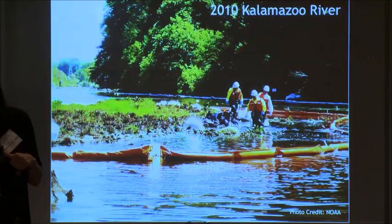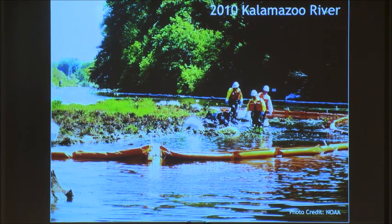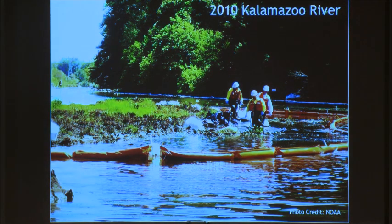Another thing we see a lot more of now that gets into the news are pipeline spills. So this was 2010 on the Kalamazoo River — the Enbridge pipeline spilled oil into the river. And what's become a ubiquitous sight is we all know about how cleanup works: we've got oil booms, we've got all the people out there in their Tyvek suits, collecting up bags of oily trash and putting it away.